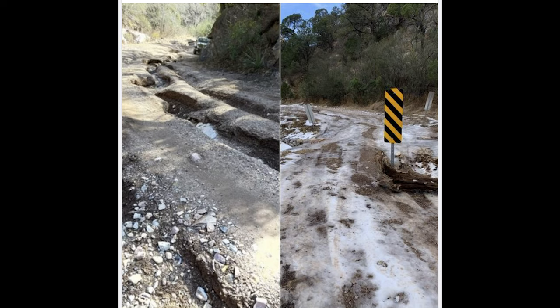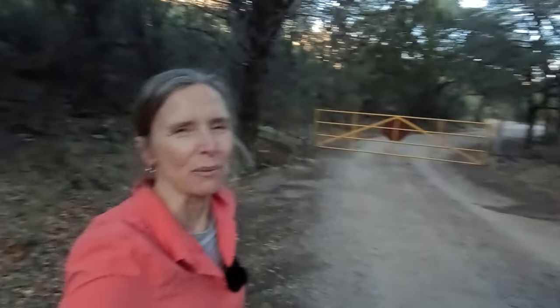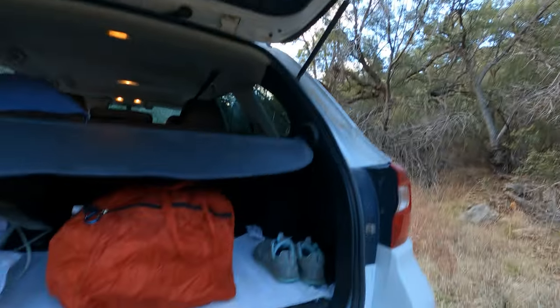Otherwise I would have had to walk down Garden Canyon Road until I picked up a cell signal. While I'm waiting for the MPs to show up and unlock the gate, I can tell you that this hike was somewhere between nine and a half and ten miles depending on which tracker I'm looking at, and there was about 2,500 feet of elevation gain.